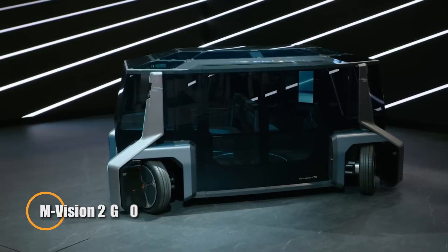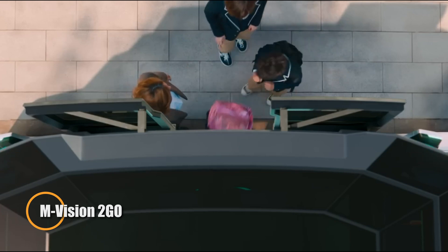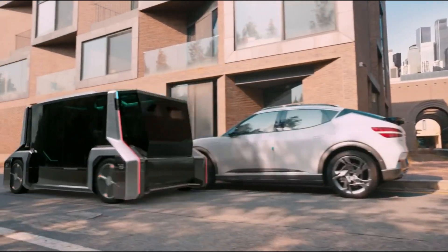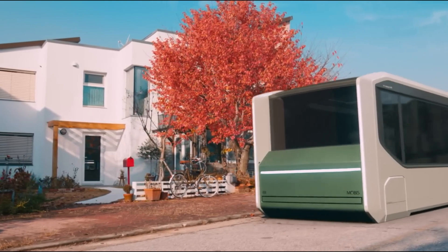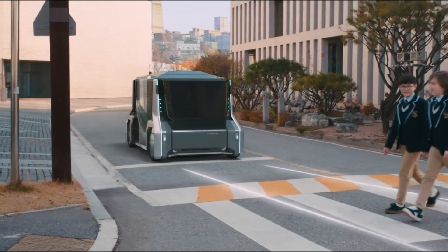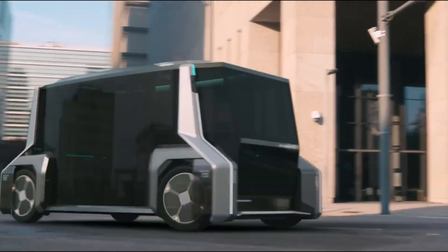The M-Vision 2 Go is an innovative mobility solution designed for urban environments, focusing on convenience, sustainability, and advanced technology. This concept vehicle features an all-electric powertrain, ensuring zero emissions and aligning with the growing emphasis on eco-friendly transportation. The M-Vision 2 Go is tailored for short-distance travel, making it ideal for city commutes and last-mile transportation.